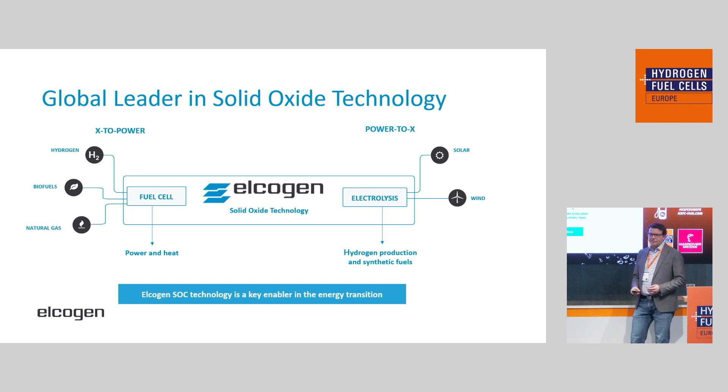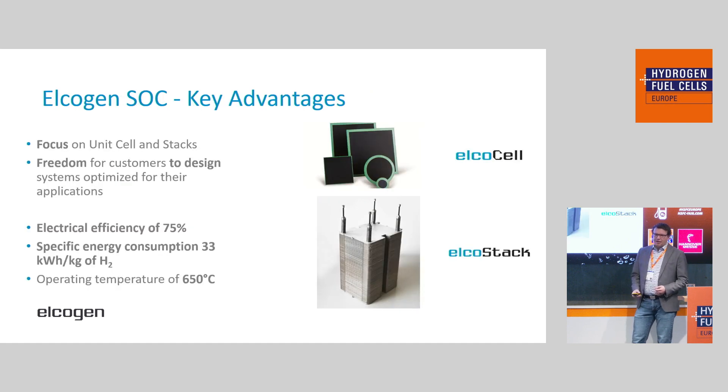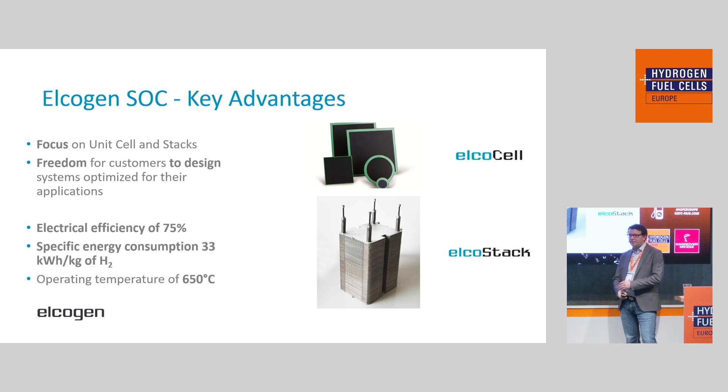Both ways, this kind of technology works at a very high efficiency. We see this as a key enabler for many interesting applications in the energy transition. Most of what I've said is basically valid for any kind of solid oxide technology. What is special about Elkogen's technology? We focus on the unit cell — that is what you see here at the top, our Alko cell product line. This is the ceramic element we develop in-house and produce in Estonia. And then the stacks, which we make in Finland — that is our commercial 119 layer stack. We don't make systems, and that gives our customers the freedom to design systems optimized for their application. We are a component supplier — we make the cells and the stacks.